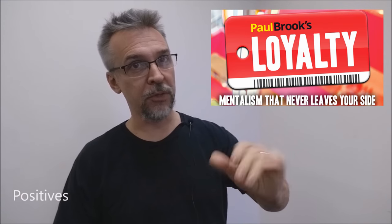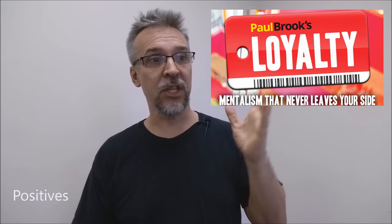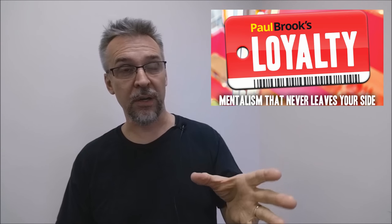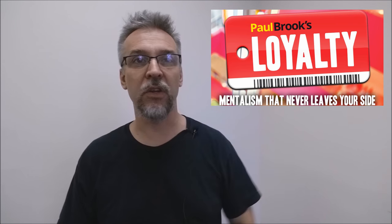Positives: Paul Brooks is a terrific mentalist and the routines provided are cunning and strong. Carrying Loyalty on your key ring ensures that you always have a three-hit punch whenever you need it.